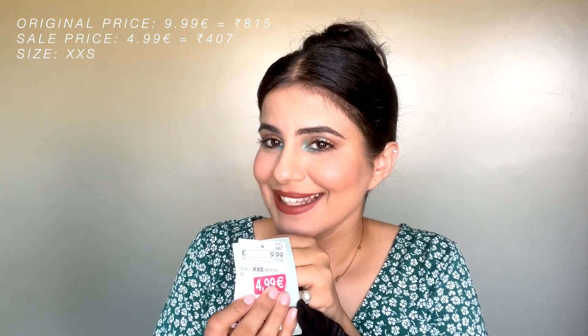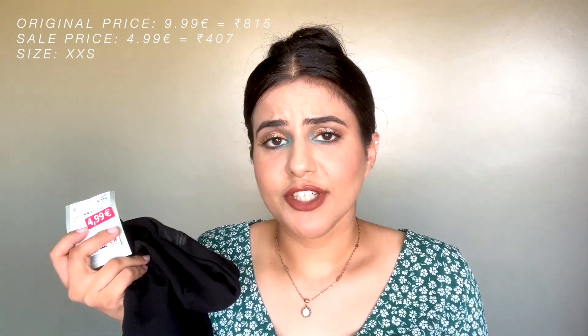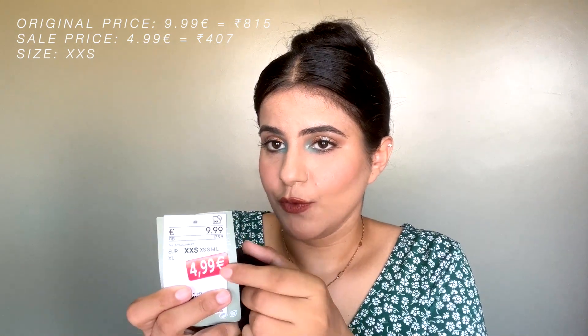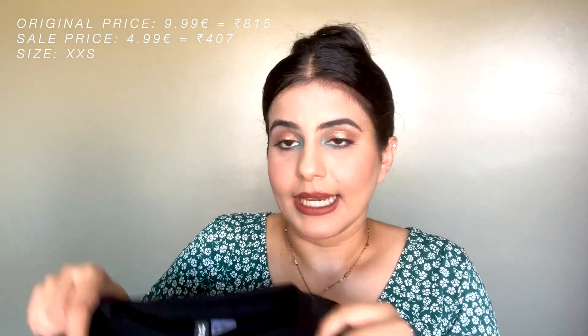I found this sweatshirt only in an extra extra small, tried it on, and it actually fit me really well, so I kept it. It was originally ten euros and I got it for 4.99 — again about 50% off. It's very basic, looks amazing, and I really like it.